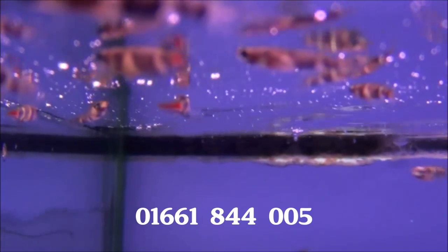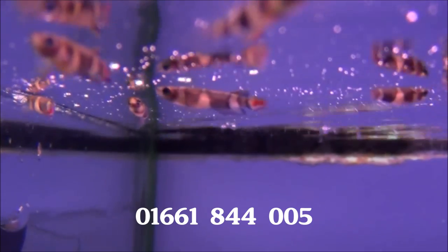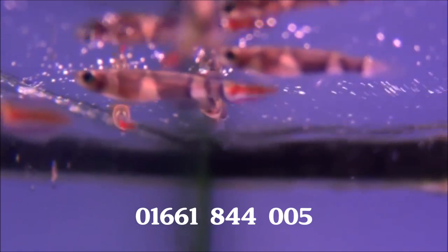We've got some clown killifish in. They're actually a little bit larger than we normally get, and they're starting to show a little bit of colour, which is good. Makes it easier to tell the difference between males and females.